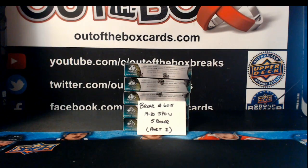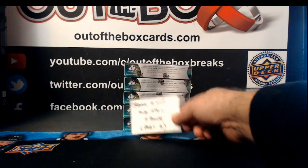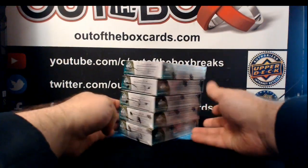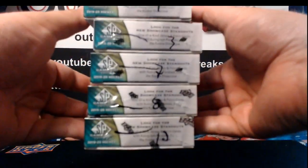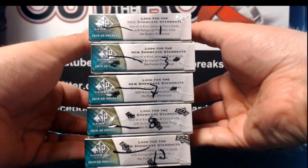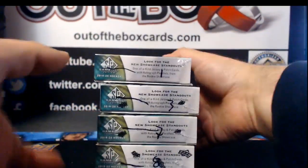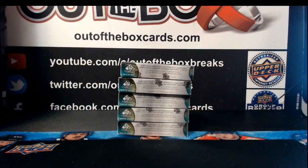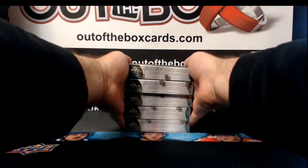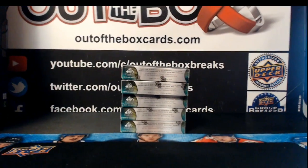We're kicking off this week with Break 6015. This is a 1920 SP game used 5-box, Part 2. We did the first half on Saturday night. The remaining numbers that you guys did not pick — we got boxes 1, 3, 7, 8, and 10. I'm going to run through the team assignments, then we'll get breaking. Good luck and enjoy these 5 boxes of SP game used.